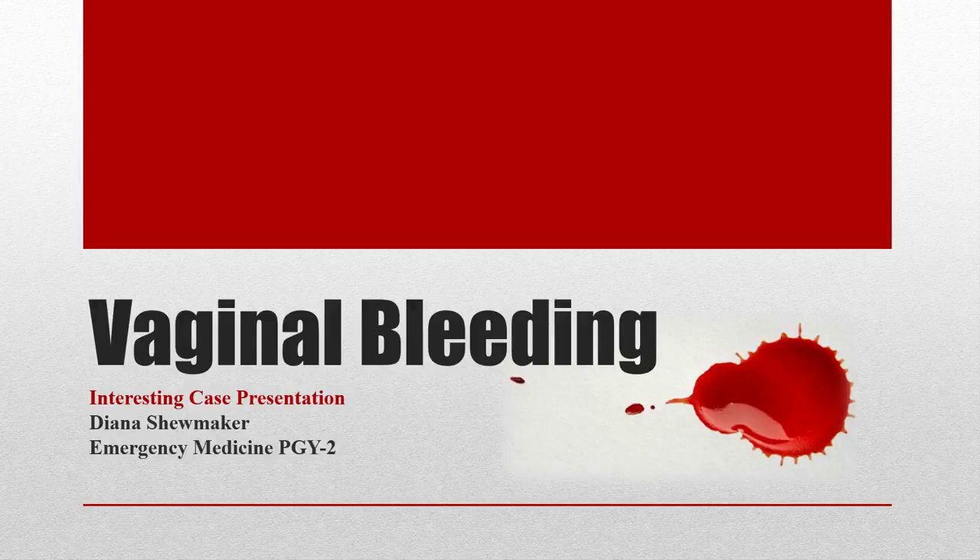I'm Dinah Shoemaker, a second-year resident. My interesting case presentation is on vaginal bleeding.